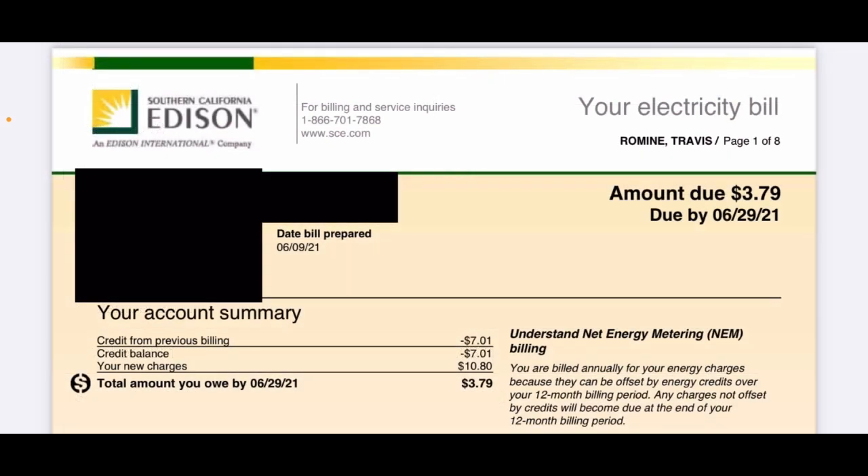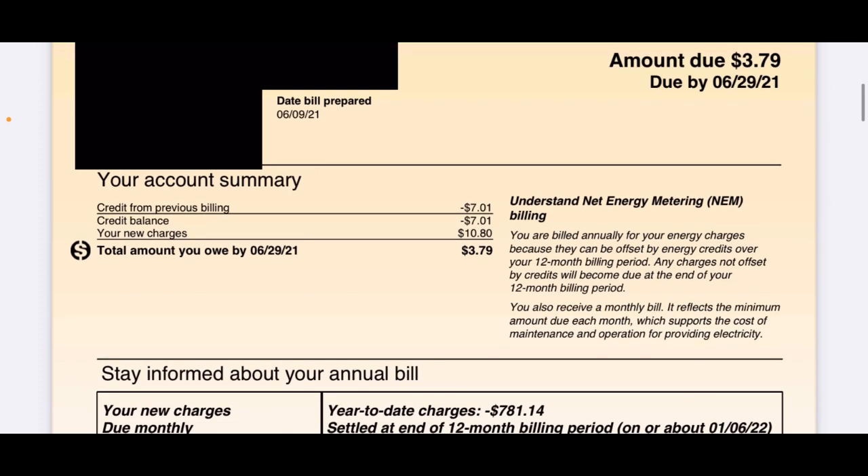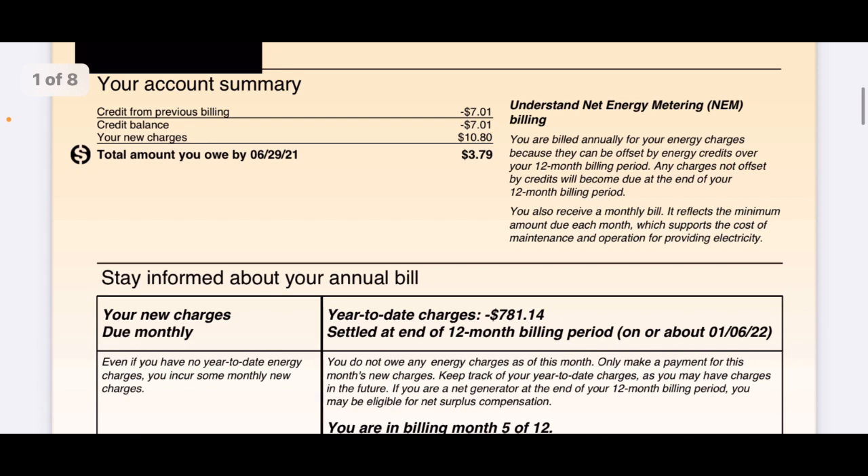Here's my electric bill. It says amount due: $3.79. As we scroll down, under account summary, you'll see that I had a credit for $7.01. And my new charges — which is the same thing as the basic charge or connection fee — is $10.80. So minus the credit is $3.79.